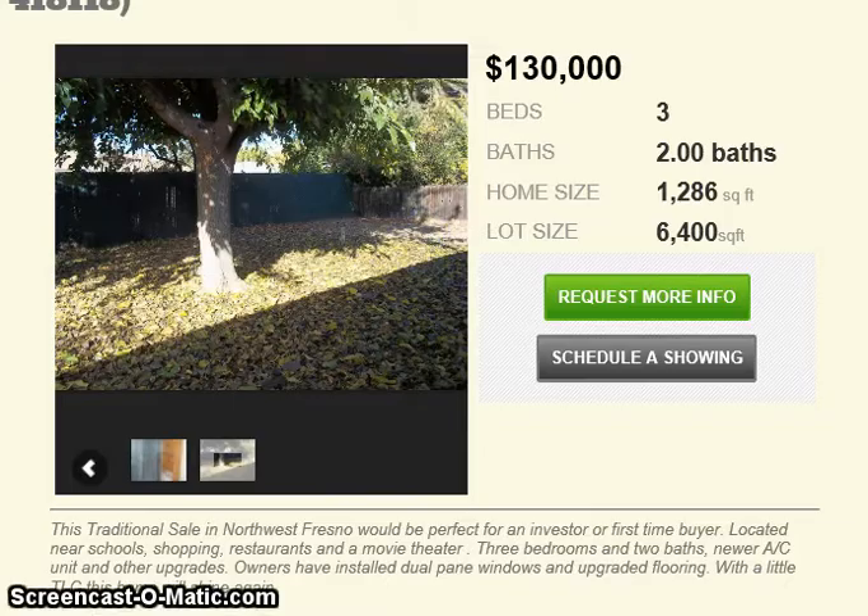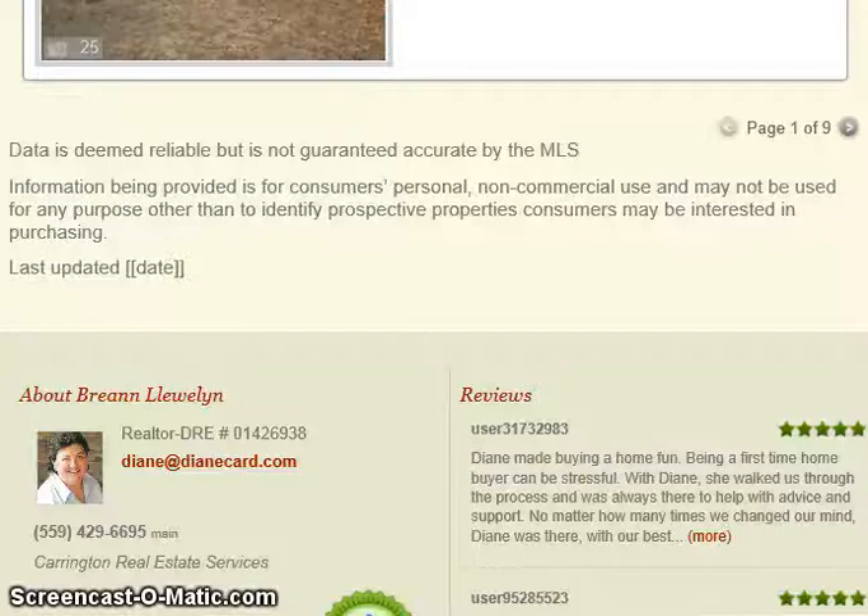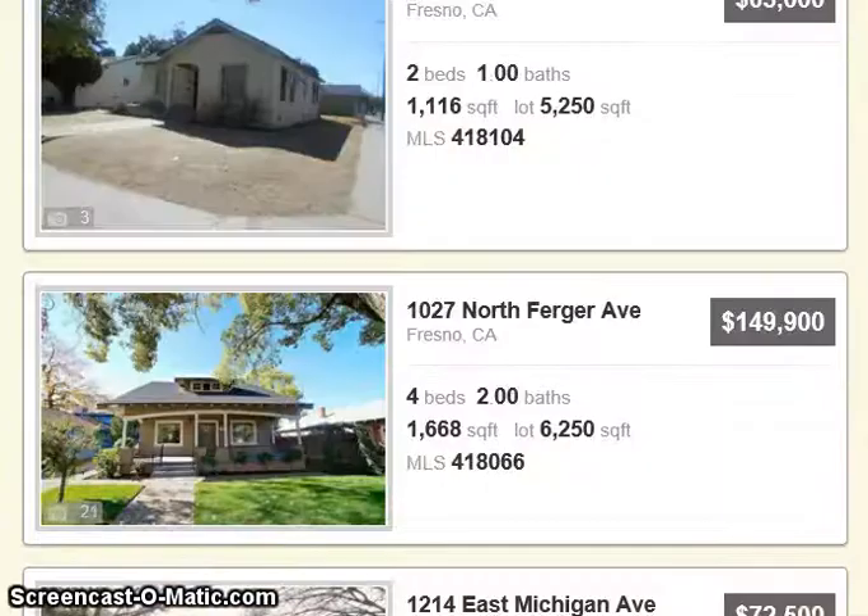I'm Diane with Carrington Real Estate. Go ahead and click on this — there are nine pages of homes available for under $150,000. If you need to see any of these homes, give me a call: 786-2474.